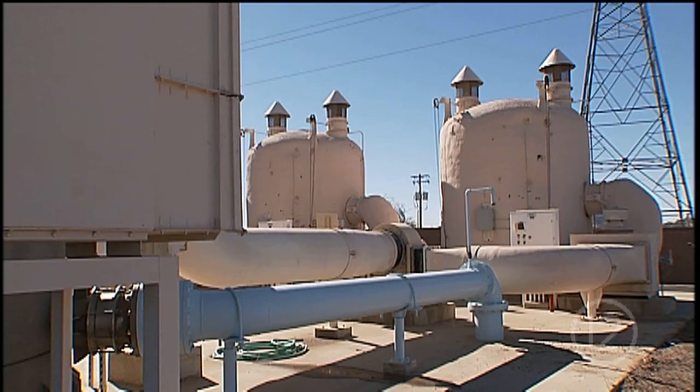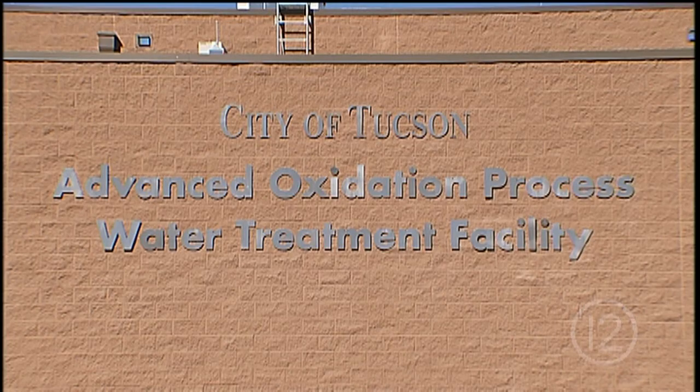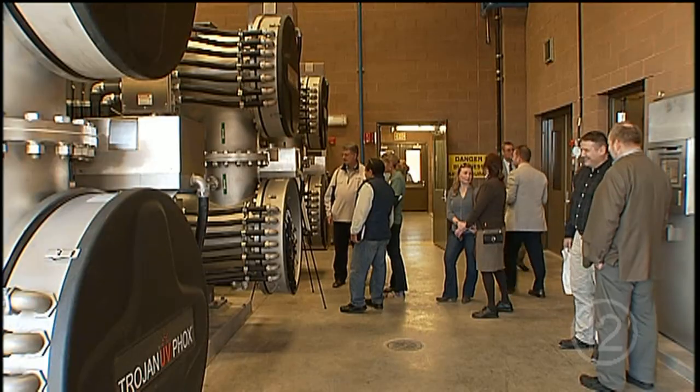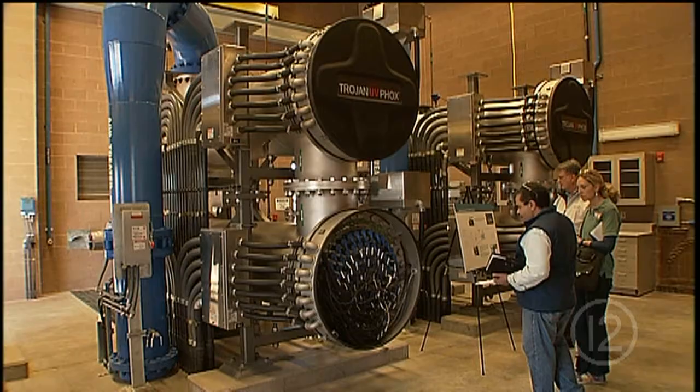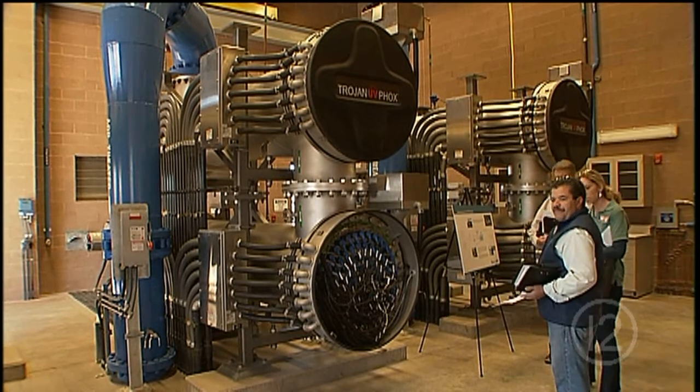That's true of our roads, our streetcar, our water projects. Adjacent to the existing Tucson Airport Remediation Project, TARP, the new plant uses an Advanced Oxidation Process, or AOP, to remove the contaminant 1,4-dioxane from the underground plume at the TARP wellfield.